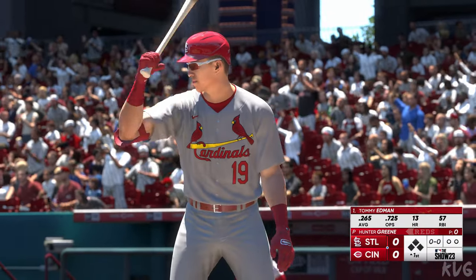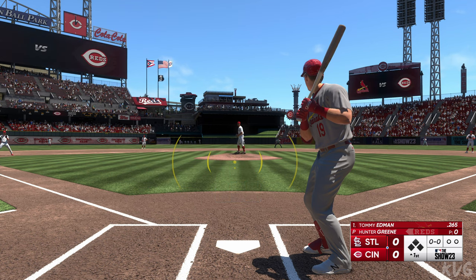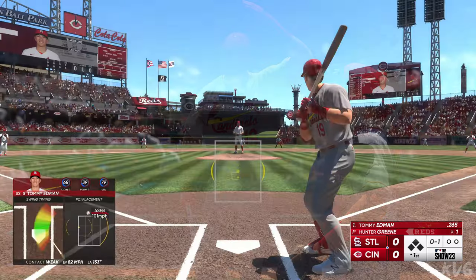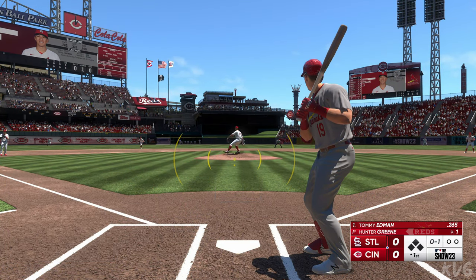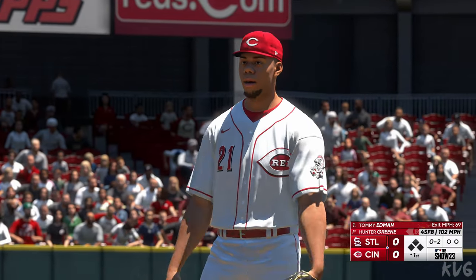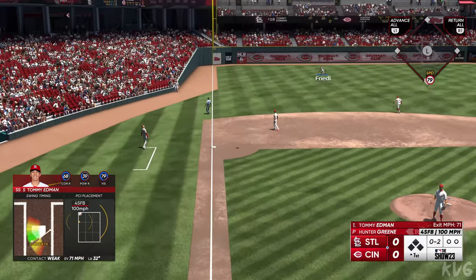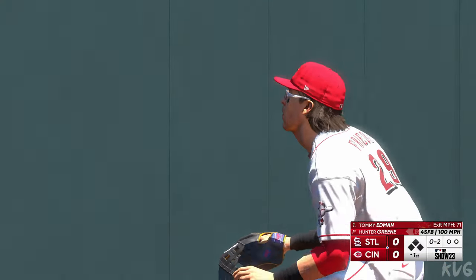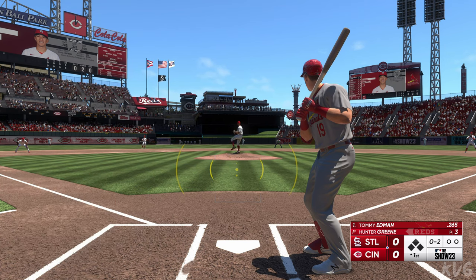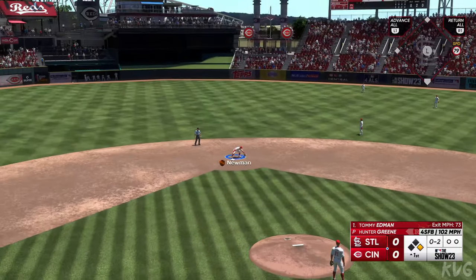Now it's the shortstop Tommy Edmond. The pitch is fouled off — he was late. First pitch, one o'clock. And that one is lifted in the air, it falls in, and that's enough. So a runner aboard to start the inning.